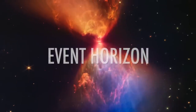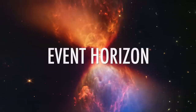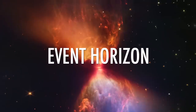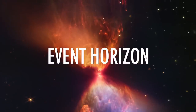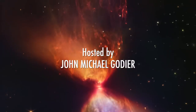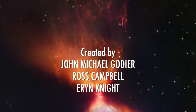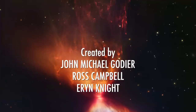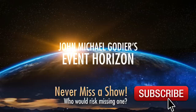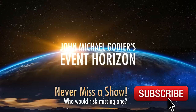You have fallen into Event Horizon with John Michael Godier. Remember to subscribe to Event Horizon so you never miss an episode. Dr. Mirko Kirti, welcome to the program. Thank you very much.